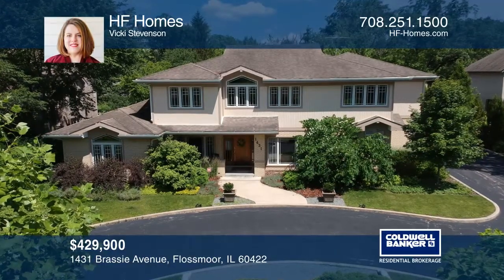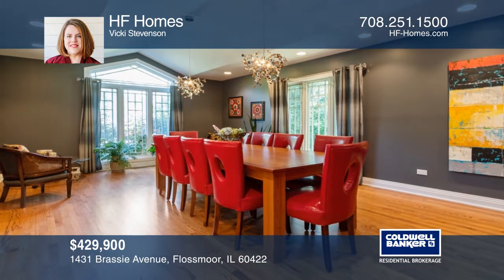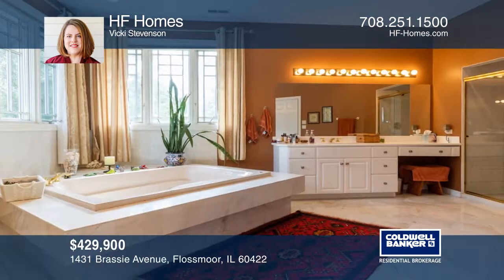This prairie-style home features an entertaining space with a full bar and a dining room that can seat 20. The remodeled kitchen has top-of-the-line appliances. A bedroom and a bathroom complete the first floor.